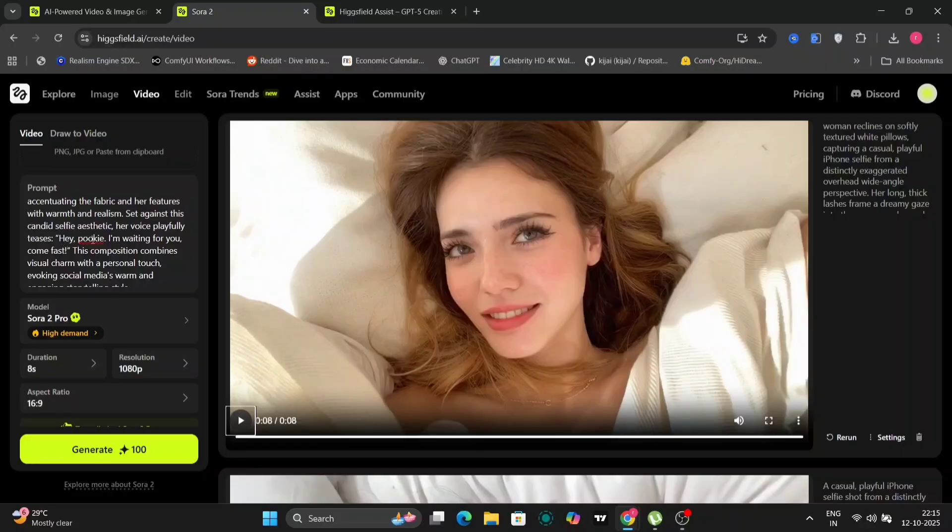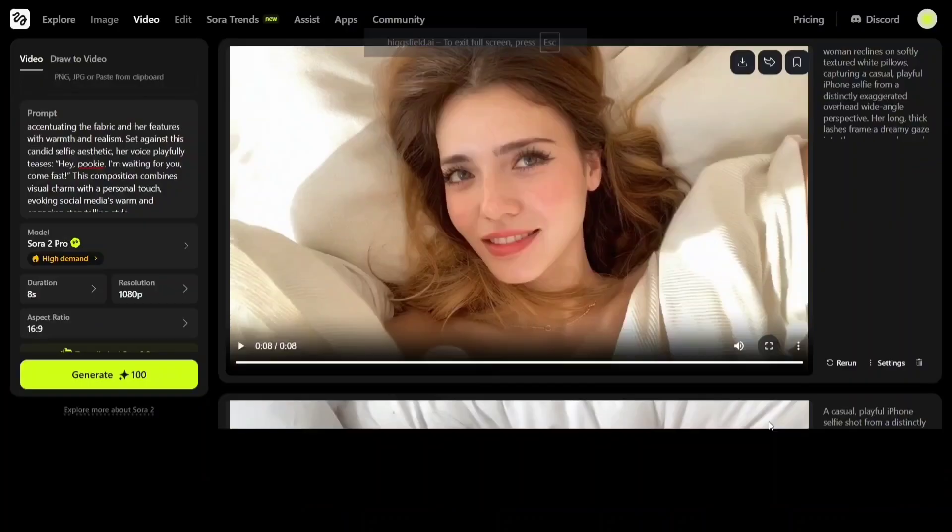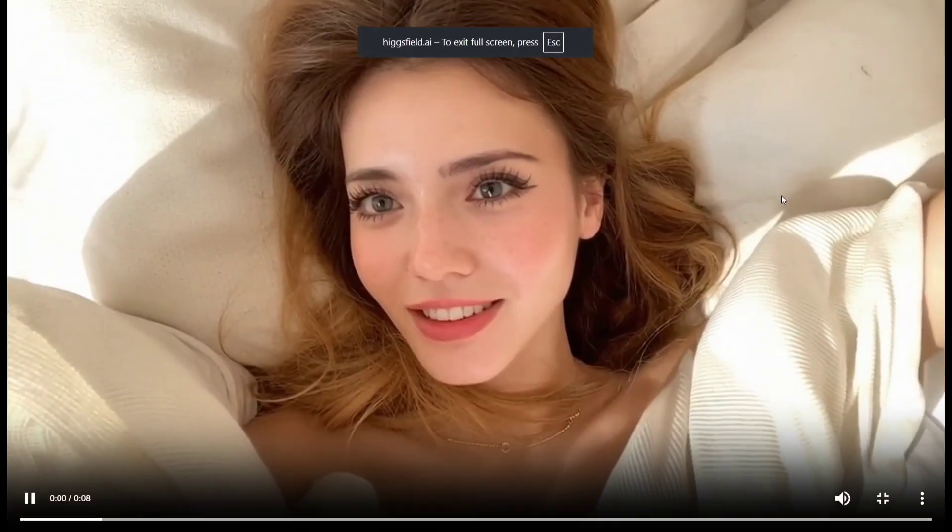Now, in the next example, I'll show you a 1080p example of Sora 2 Pro. As you can see, this is the prompt where you can even write your own dialogue for the character to say. I've written: 'Hey Pookie, I'm waiting for you. Come fast.' And here's the output — the character says exactly that.